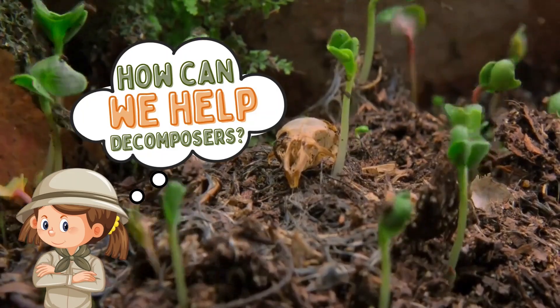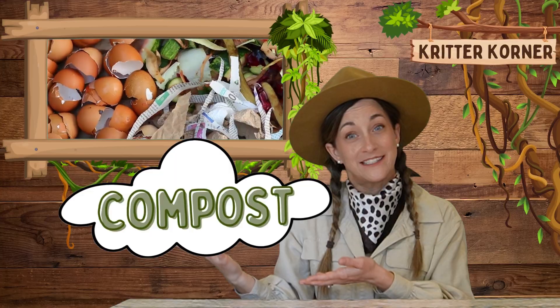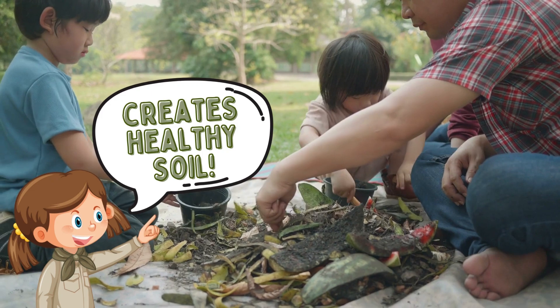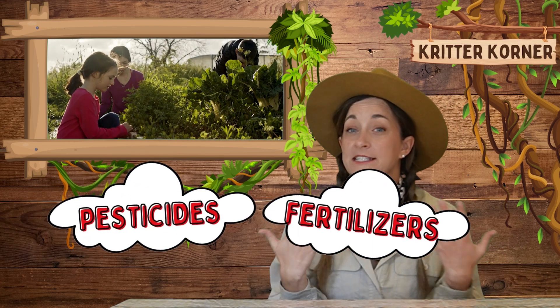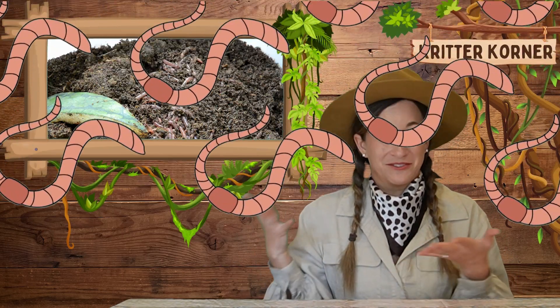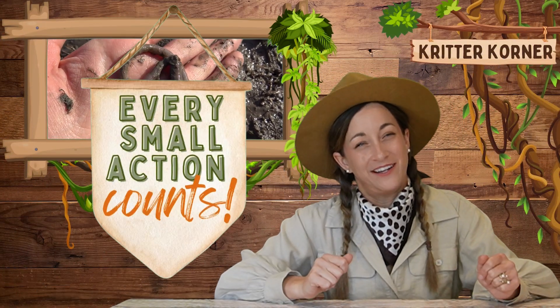How can we help decomposers? There are simple ways you can help support decomposers in your own backyard. For example, you can compost food scraps and yard waste. Composting provides a habitat for decomposers and creates nutrient-rich soil that helps plants grow. Try to avoid using harmful chemicals in your garden — pesticides and fertilizers can disrupt the delicate balance of decomposers in the soil. Start a worm farm! Worm farms are great ways to have decomposers right in your own backyard. And remember, every small action counts in supporting our ecosystem.